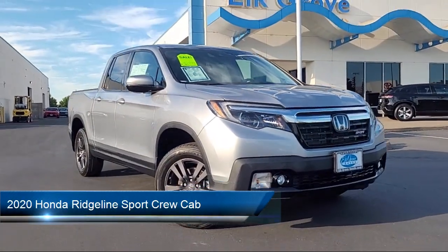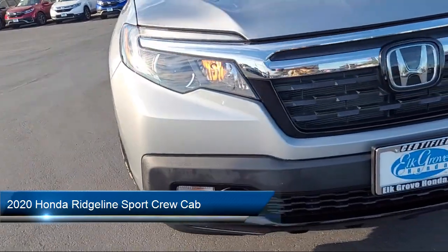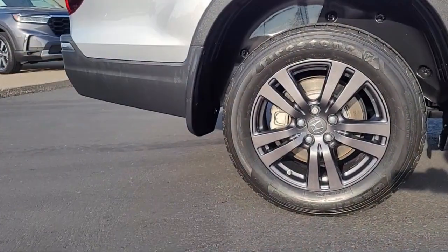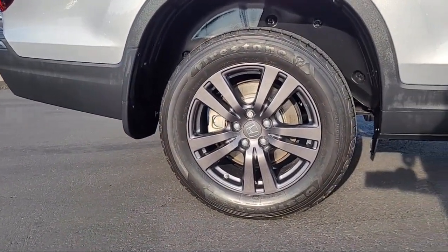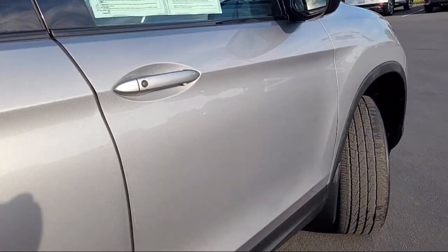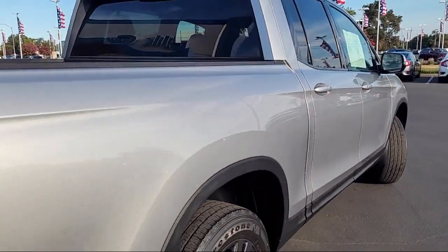It comes equipped with rear view camera, home link, Apple CarPlay and Android Auto, steering wheel controls, alloy wheels, speed sensing steering, electronic stability control, keyless entry, rear seat center armrest, air conditioning, and has less than 15,000 miles on the odometer.